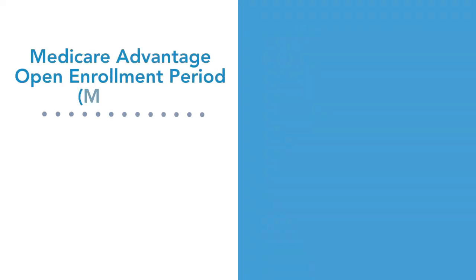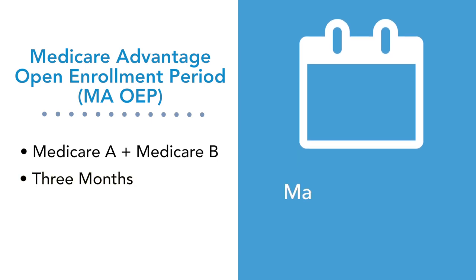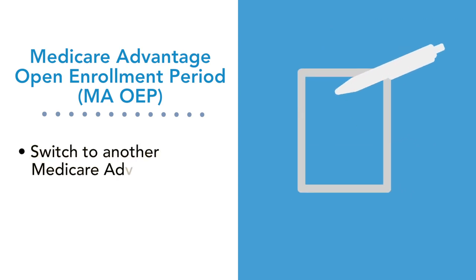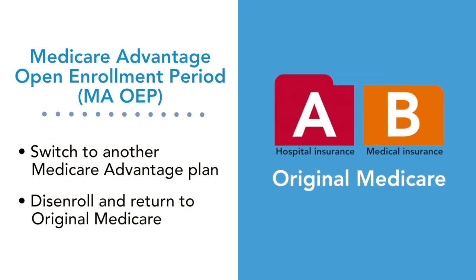The Medicare Advantage Open Enrollment Period, or MAOEP, begins the first of the month you are first eligible for Medicare Parts A and B and lasts for three months — for instance, March 1st through May 31st if you become eligible in March. During the Medicare Advantage Open Enrollment Period, you can switch to another Medicare Advantage plan, or disenroll and return to Original Medicare.